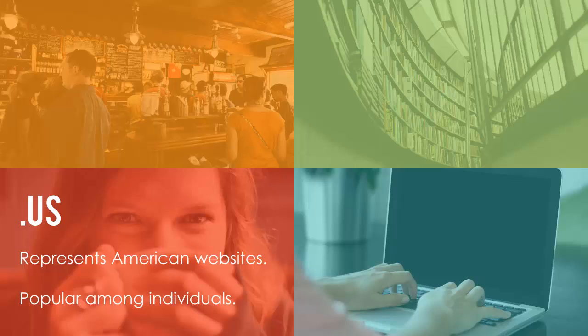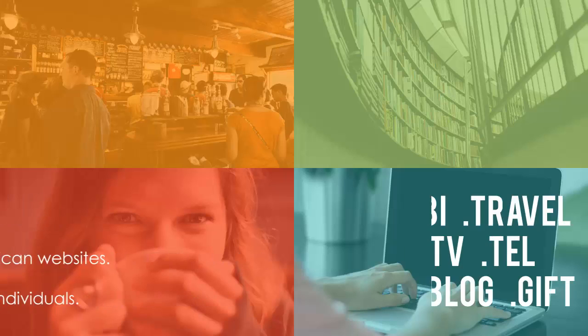Many countries have their own extensions, such as .uk for the United Kingdom, .de for Germany, and the list goes on. Country code extensions like .us are also very popular among individuals who are registering a domain name for use with their email — for example, you may want mail at yourname.us.